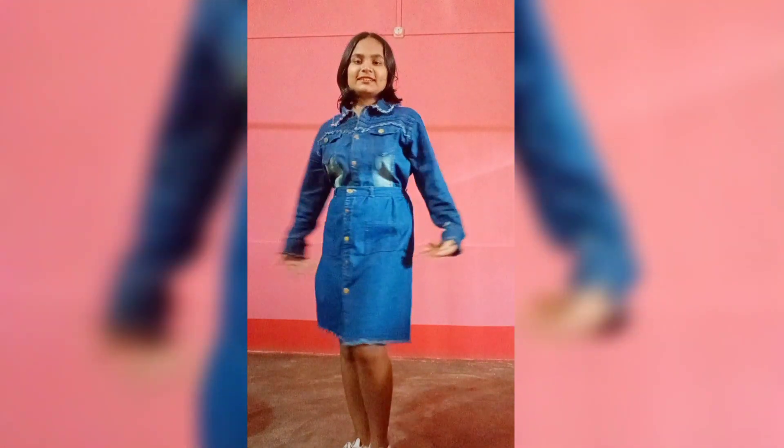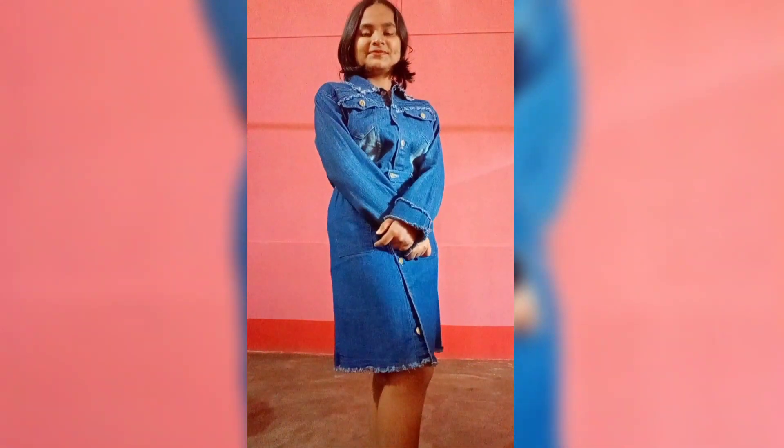So this is my next western dress. So these are the 5 best western dresses. If you like, share, comment and subscribe.